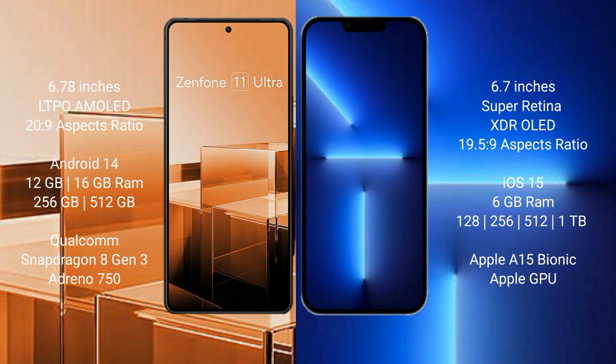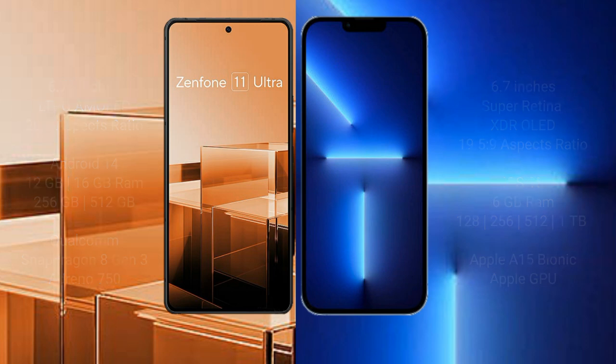Asus Zenfone 11 Ultra comes with 12GB or 16GB RAM and 256GB or 512GB internal storage, with a Qualcomm Snapdragon 8 Gen 3 processor and Adreno 750 GPU. iPhone 13 Pro Max comes with 6GB RAM and 128GB, 256GB, 512GB, or 1TB internal storage, with an Apple A15 Bionic processor and Apple GPU.